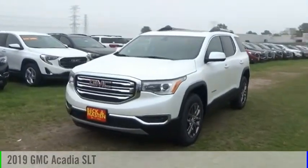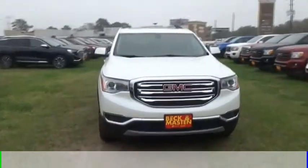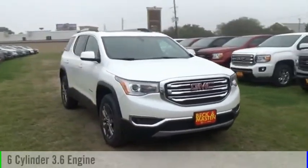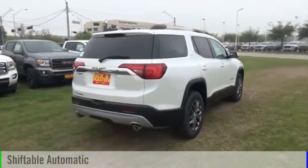We are pleased to show you the 2019 Acadia. This vehicle is powered by a front wheel drive, six cylinder, 3.6 liter engine, and comes with an automatic transmission.